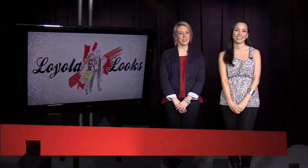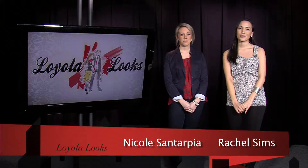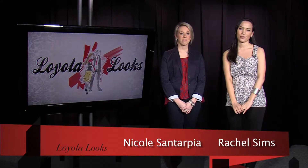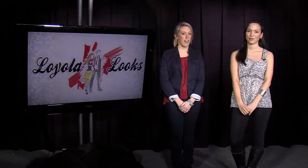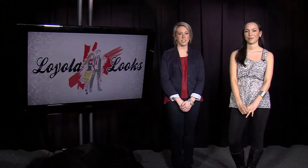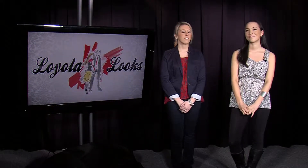Hello everyone, I'm Rachel Simms and I'm Nicole Santarpia, and welcome to another episode of Loyola Looks. During the spring semester we know Loyola has many things to look forward to, with the warm weather and lacrosse definitely being one of the best things for the season. So to help you look your fashionable best, we've come up with some outfit ideas that will keep you looking stylish but still project that Loyola spirit for the different weather scenarios.